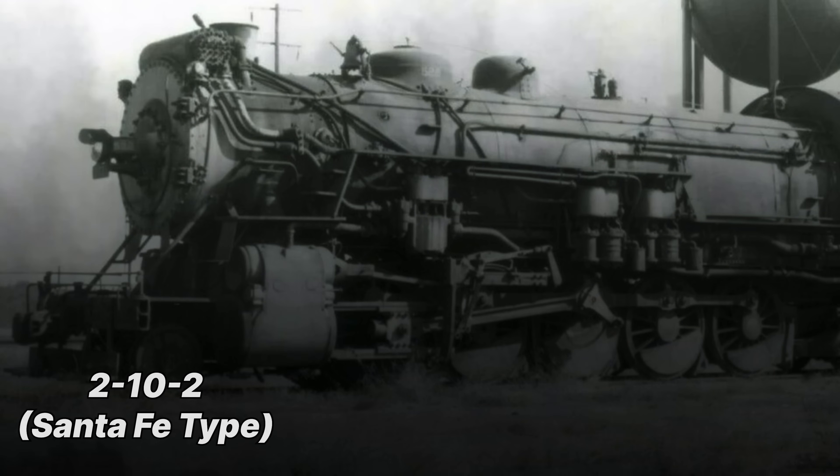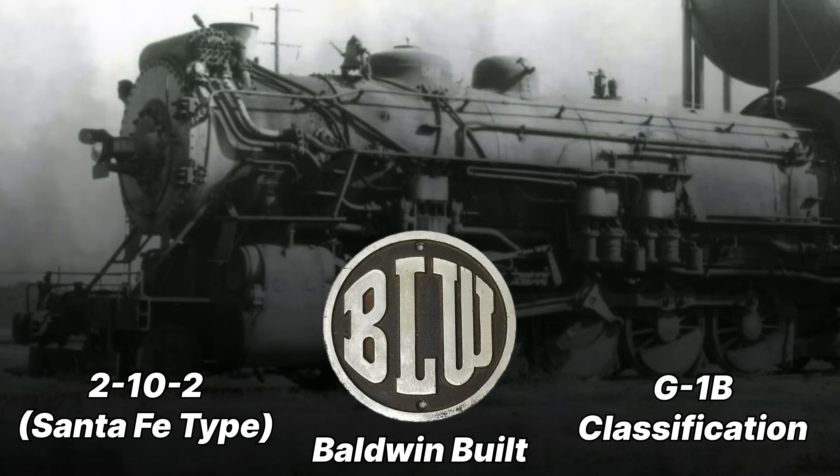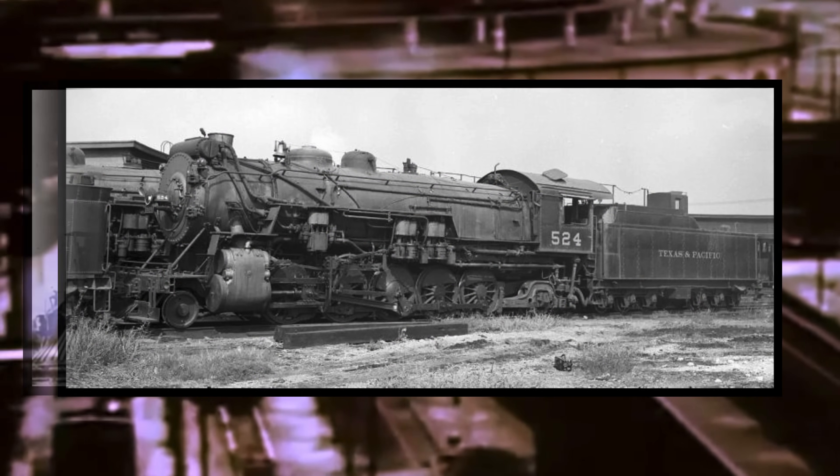Before 524 got her legacy as a Snuff Dipper, she was your run-of-the-mill engine. She was a 2-10-2 Santa Fe type built in 1919 by the Baldwin Locomotive Works, classified as a G1B. The G1Bs were relatively small for a Santa Fe type, but their driving wheels were relatively large, meaning they could go pretty fast — making them perfect for Mr. Fogg's experiment.